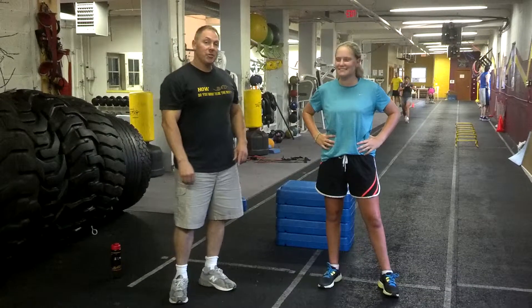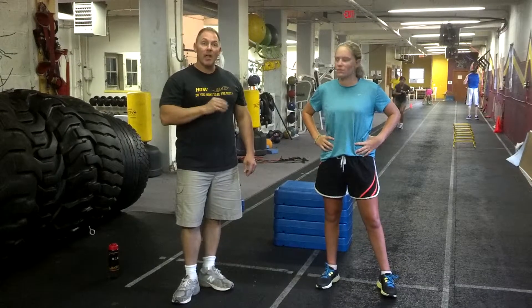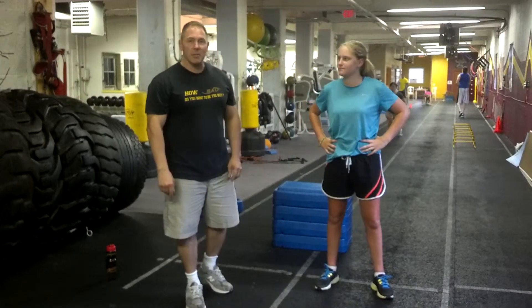With me today is Jessica. She's an eighth grader at a private high school. She made varsity this year for soccer — that's eighth through twelfth grade. And last year as a seventh grader, she made varsity on the softball team. She also plays basketball.